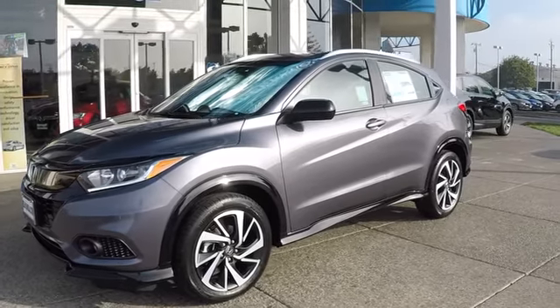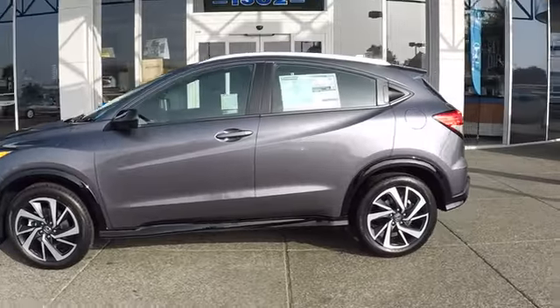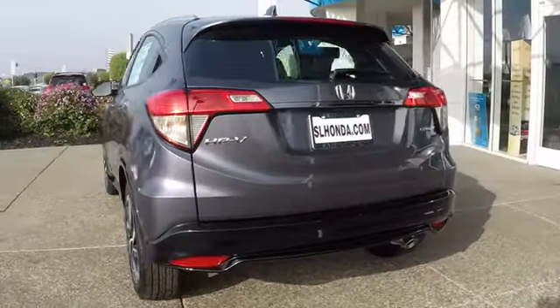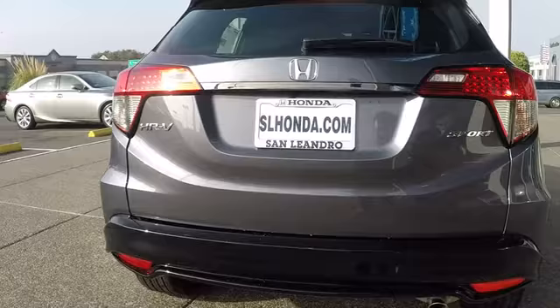The 2019 Honda HR-V. The HR-V has a good-looking exterior with a clean design. It comes with a well-tuned suspension and a handsome and flexible interior with tons of options to choose from. Here are some of this vehicle's great options.